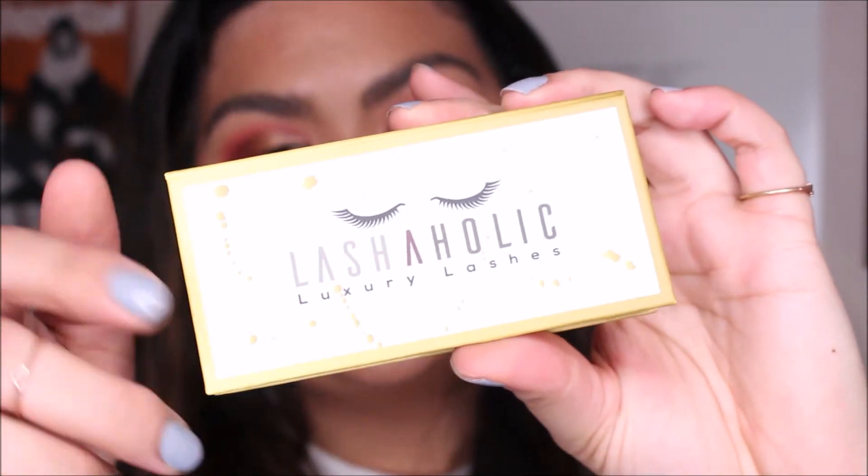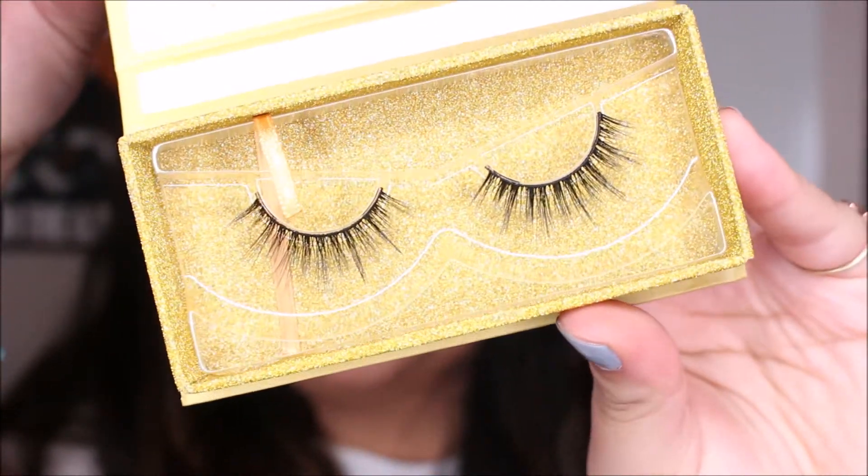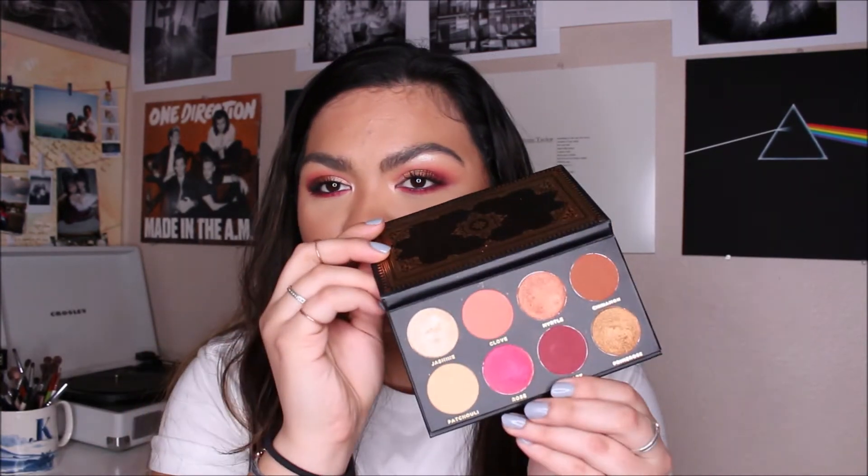Next up in the box are some lashes from Lashaholic — these are luxury lashes, style Instaglam, and they retail for $14.99. I never wear lashes because I have pretty long natural eyelashes, so I'm just applying some mascara. Off camera, I applied the Lancôme Monsieur Big Mascara — I just got it and I'm still testing it out. I'm not sure if it beats my Lash Sensational, which is my ride or die. For my lipstick, I put on the ColourPop Libby Stick in the shade Daydream. I also highlighted my inner corner and brow bone with the shade Jasmine from the Ace Beauty palette.